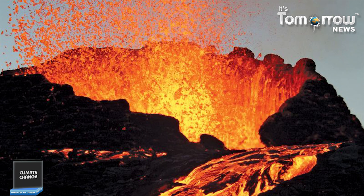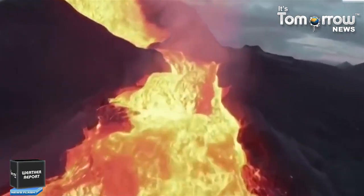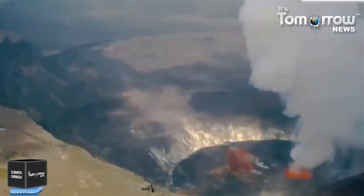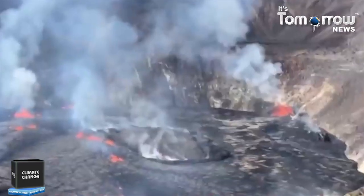Topographically, Kilauea appears as only a bulge on the southeastern flank of Mauna Loa. And so, for many years, Kilauea was thought to be a mere satellite of its giant neighbor, not a separate volcano. However, research over the past few decades shows clearly that Kilauea has its own magma plumbing system extending to the surface from more than 60 kilometers deep in the Earth.